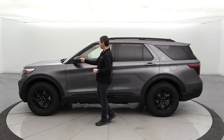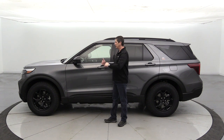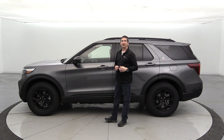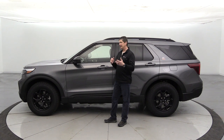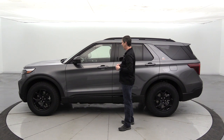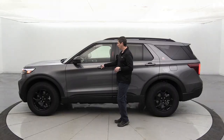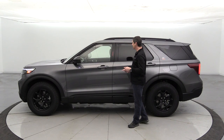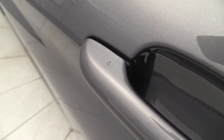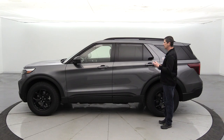The BLISS blind spot information system with cross-traffic alert places a warning light in the corner of the mirror when someone is in your blind spot, flashing if your blinker is on. When backing up, if something crosses your path it gives audio tones, lights up the mirror on the approaching side, and displays a message on the dash or productivity screen. Body-colored door handles with four-door intelligent access let you unlock any door just by having the key fob in your pocket.